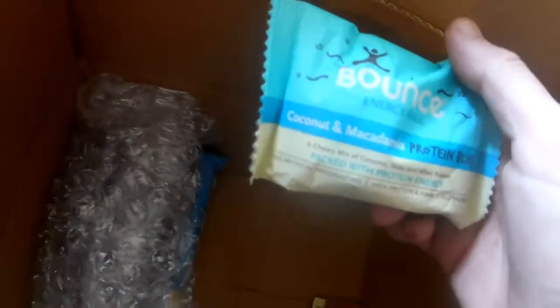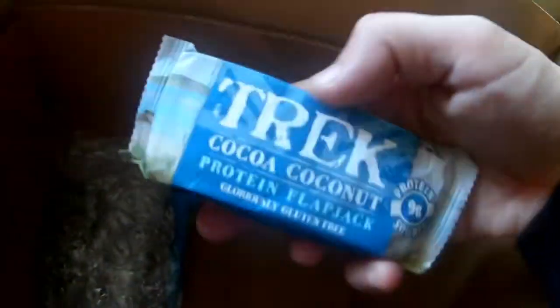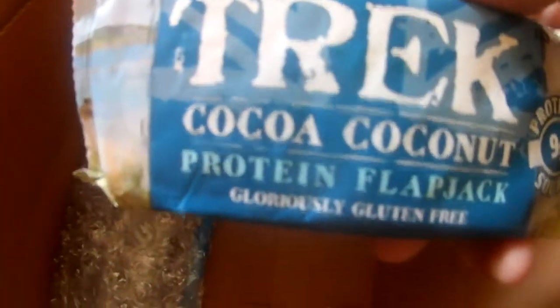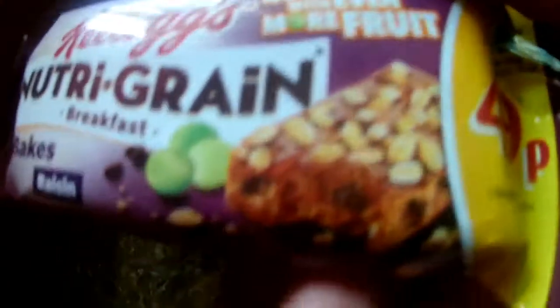I think I got this once in a subscription box called Disgusting Box. This is a Bounce Energy Ball — eat that and you'll be bouncing off the walls. Coconut Flapjack. And then another Bounce Energy Ball — this is apple and cinnamon. Another Kellogg's Nutri-Grain Bake Bar with healthy type stuffing. Another one of those independent bars — Blackcurrant and Apple. Double bubble wrap.